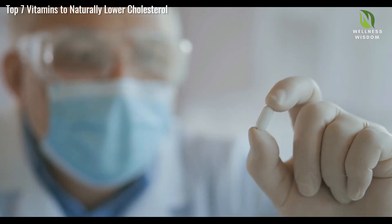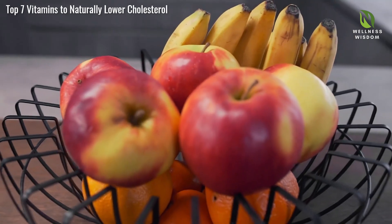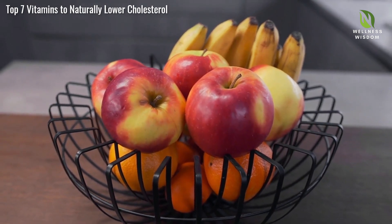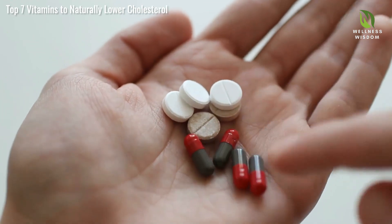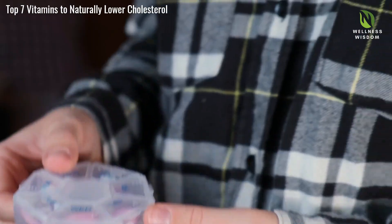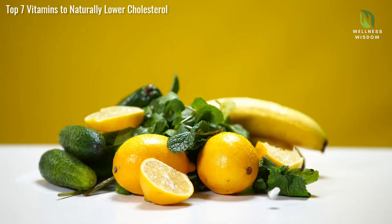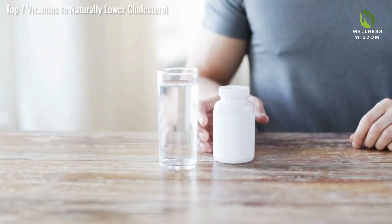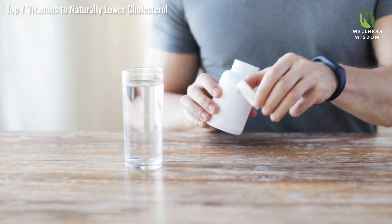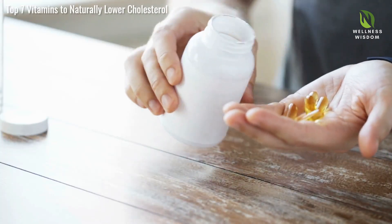Let's debunk some myths about vitamins and cholesterol. One myth is that vitamins alone can instantly lower cholesterol — vitamins work best as part of a balanced diet and lifestyle. Another myth is that over-the-counter supplements are always harmless; over-consumption can lead to adverse effects. Not all vitamins labeled heart-healthy are equally effective. For example, vitamin B3 helps raise HDL levels, whereas vitamin C acts as an antioxidant. Effective cholesterol management requires a holistic approach, combining vitamins with a healthy diet, regular exercise, and medical advice.